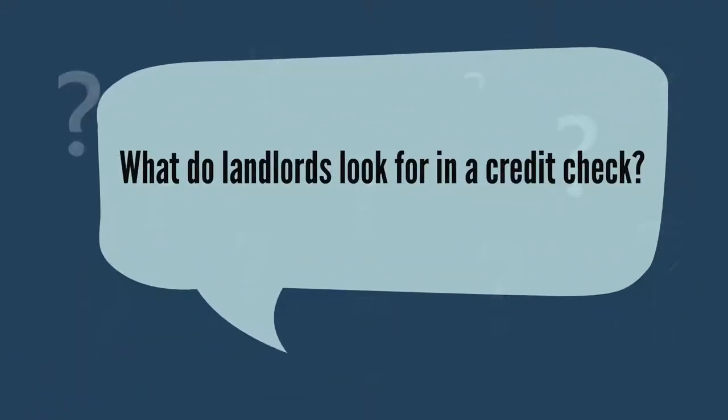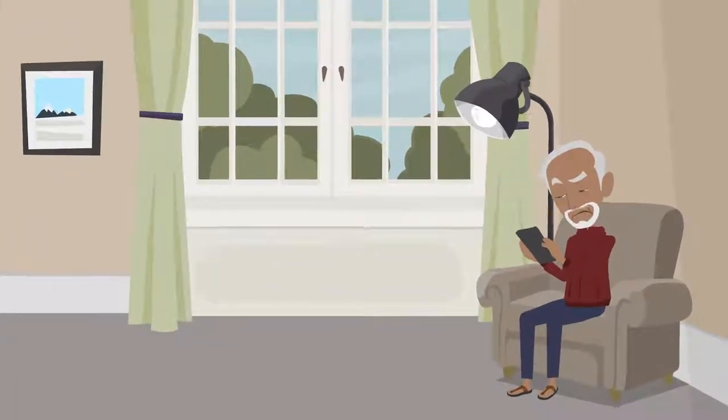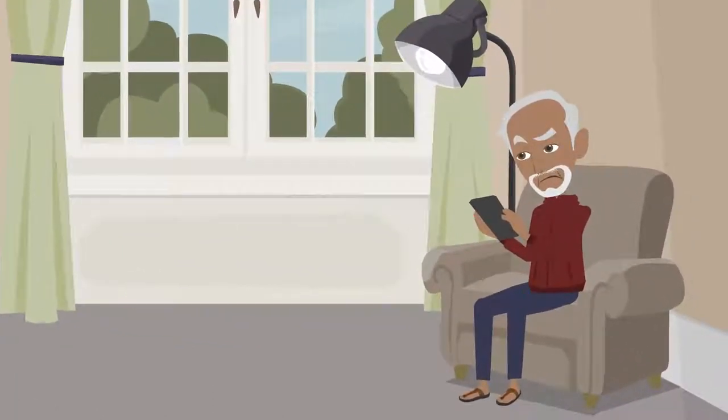What do landlords look for in a credit check? When it comes to a credit check, the two biggest factors for a landlord are your income and your credit history.